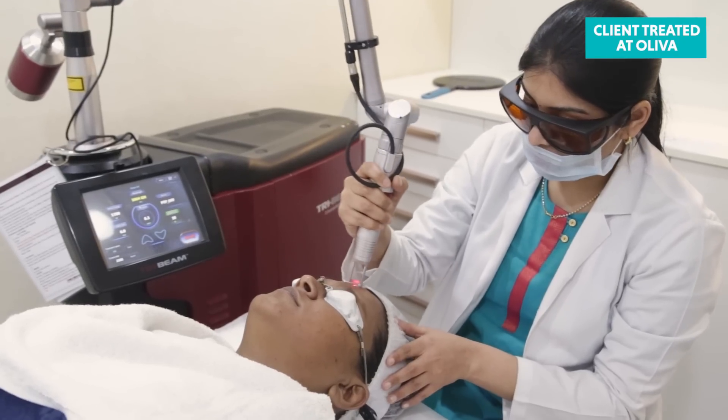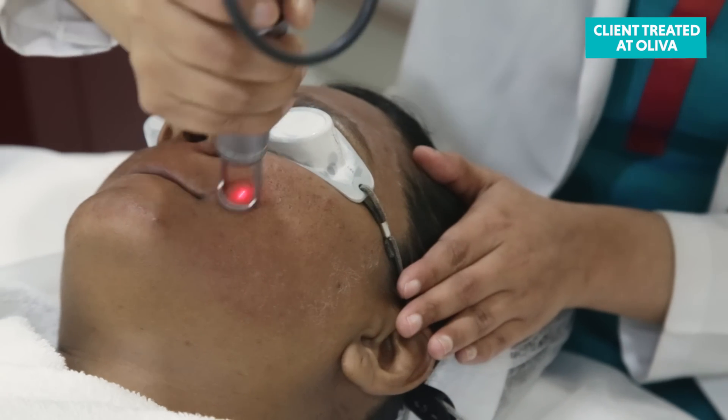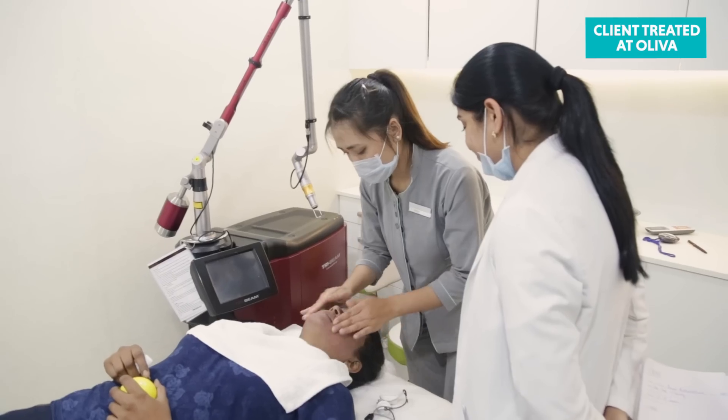The second phase removes more surface layers and induces collagen, which helps improve the texture of the skin. This phase also targets the dark pigment deposits associated with tan, freckles and dark spots, breaking them into smaller particles which naturally pass through the bloodstream and are disposed. The session ends with a cold compress and application of moisturiser and a sunscreen.